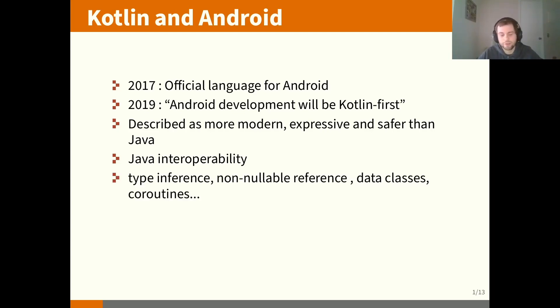Among the new functionality that differentiates Kotlin, you have type inference, non-nullable references by default, data classes, and coroutines — which are now the recommended way to do asynchronous tasks in Android.